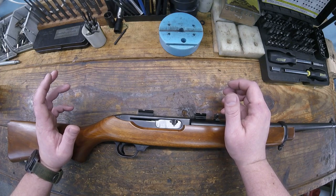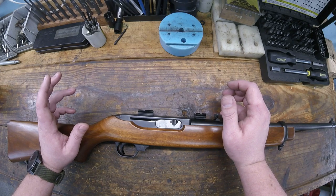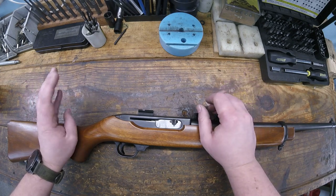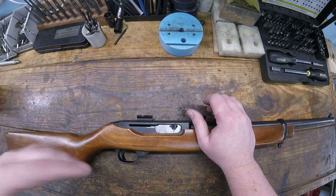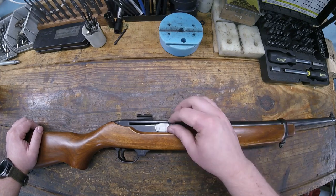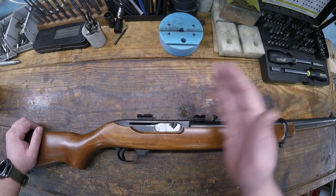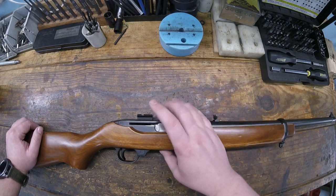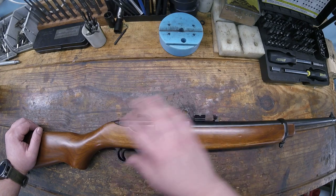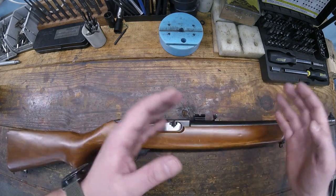It was produced until 1985. The Deerfield carbine, which was the later model that used the rotary magazine similar to the 10/22, ran from 2000 to 2006. There are no similarities other than looks between the 44 Carbine and the Deerfield carbine.